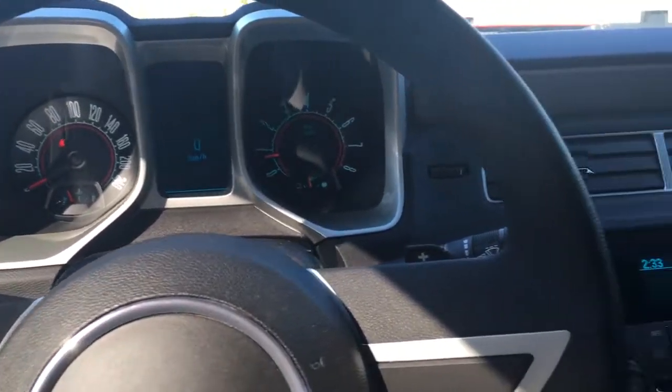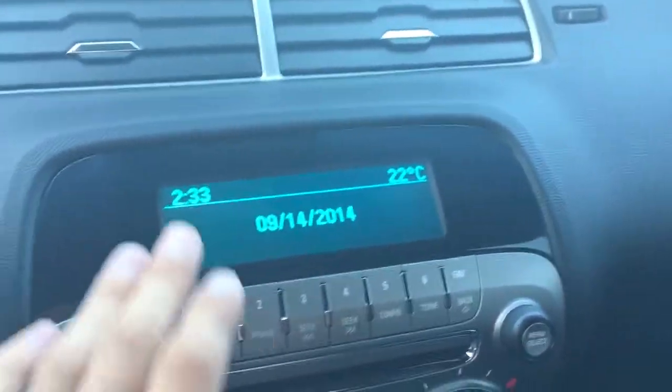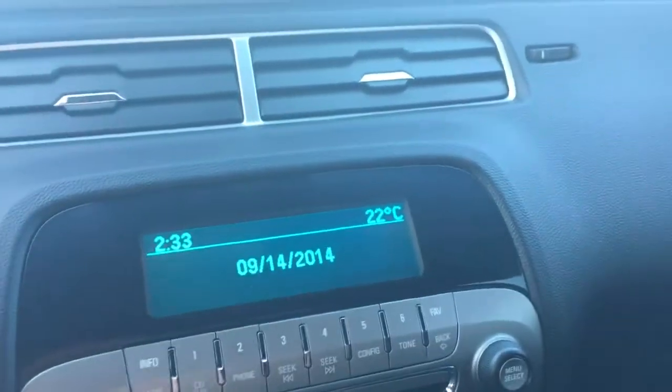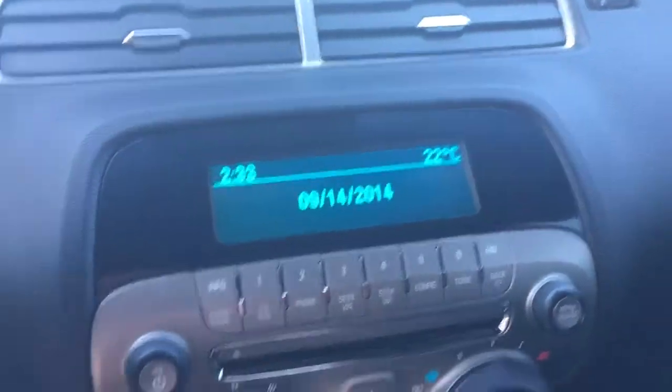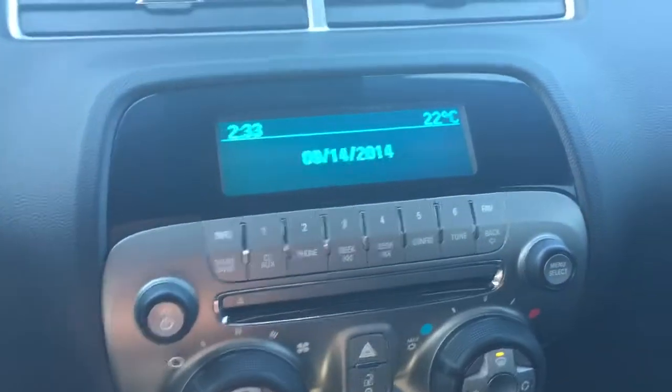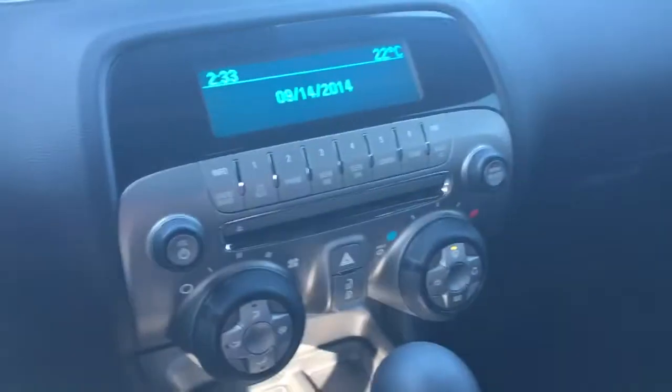Taking a look at the inside of the vehicle, starting off in the center we have our main display screen — with this we have the time, the date, which is obviously a few years behind, the temperature, and all the basic things. We have our standard AM and FM radio, CD player, and as far as mobile device capability, inside the center console we have an auxiliary port so you can still plug in your mobile device and listen to music should you need to.